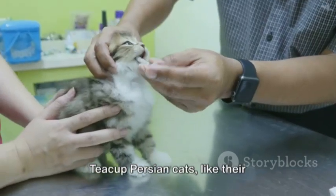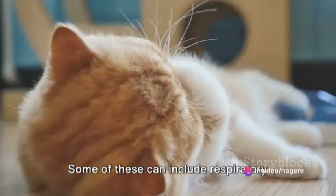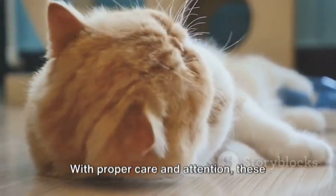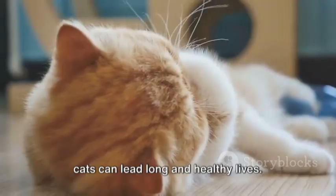Teacup Persian cats, like their standard-sized counterparts, are susceptible to certain health problems. Some of these can include respiratory issues and joint problems. However, don't let this deter you. With proper care and attention, these cats can lead long and healthy lives.